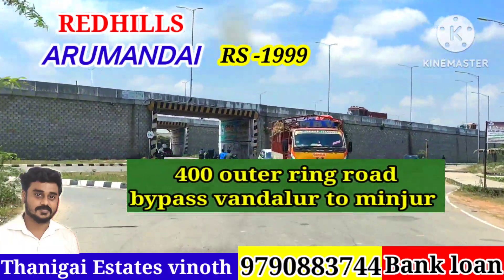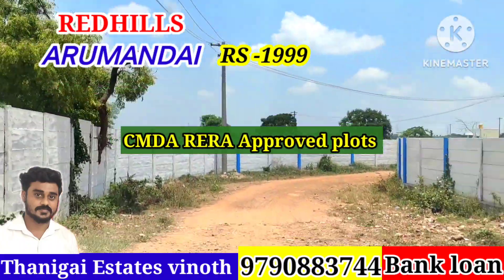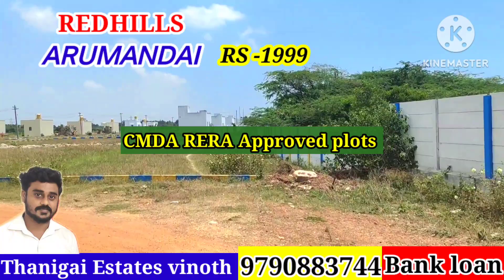This is CMDA and RERA approved. This is the 70% bank loan available. This is the 90% bank loan. This is the site.